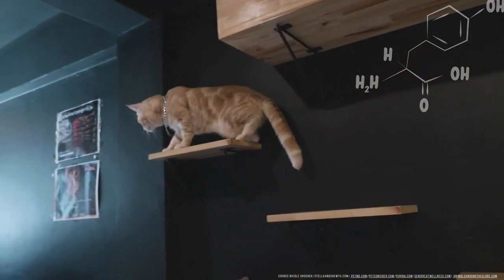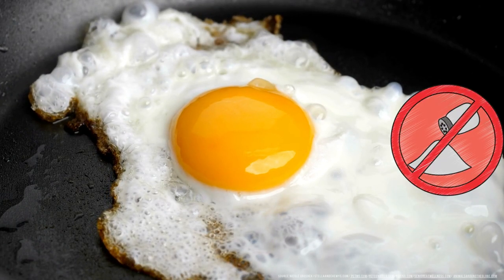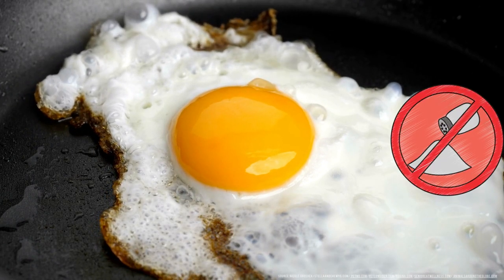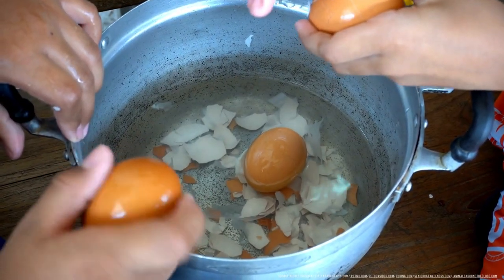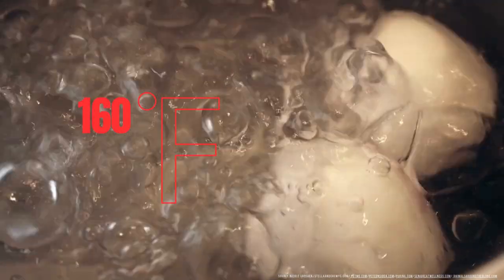Scrambled or boiled, however you choose to prepare them is fine. Just be sure there is no salt or seasonings and that you've removed the shell. As long as the eggs are fully cooked, reaching an internal temperature of 160 degrees Fahrenheit, just let the egg cool down a bit before serving.